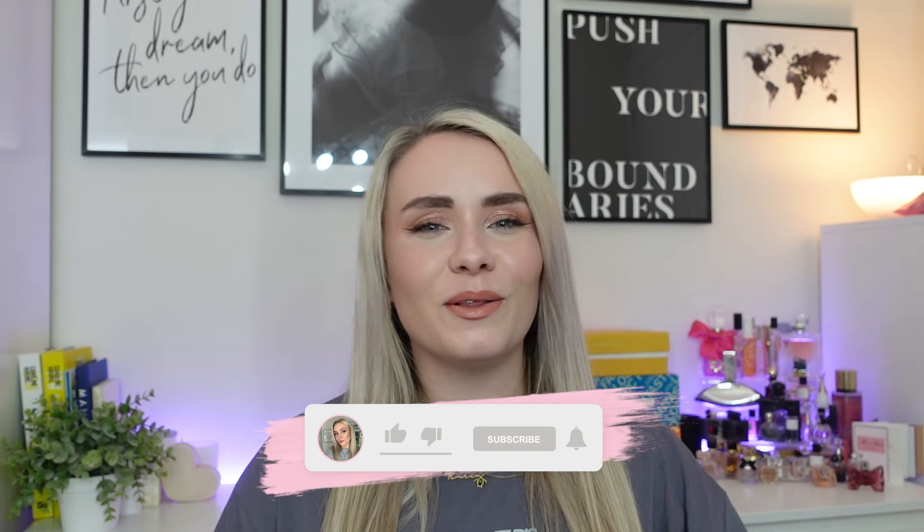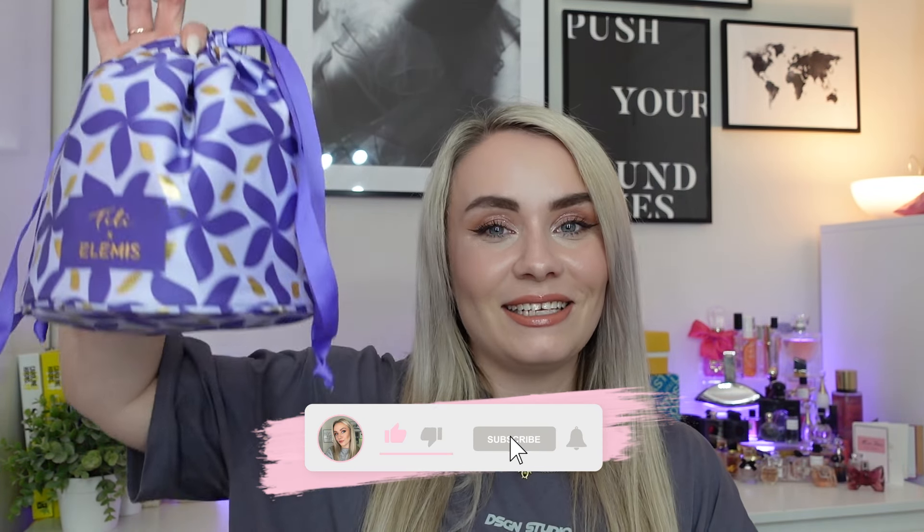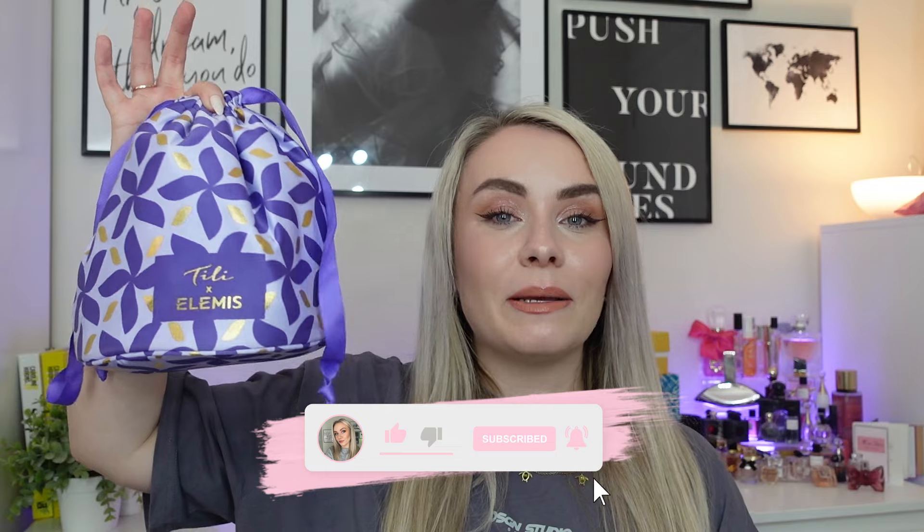Hi guys, how's it going? Welcome back to my YouTube channel and welcome back to another video. I'm back with another unboxing and it is a mystery box. We all love a good mystery box, don't we? And this is a Tilly and Elemis mystery box.